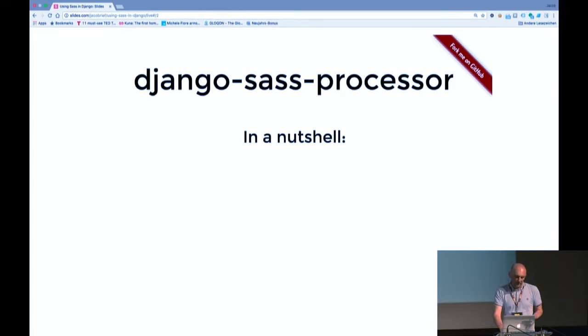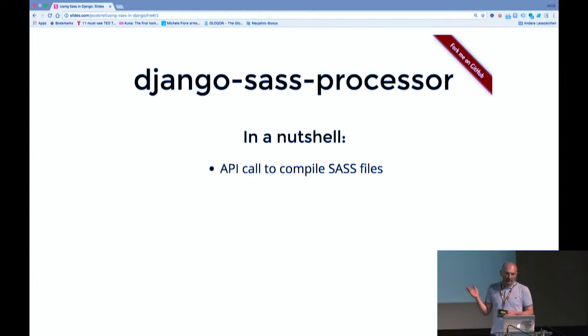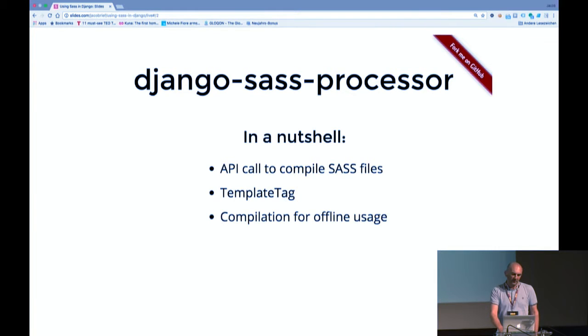So I wrote a small library which is available on GitHub. It's an API to call to compile Sass files directly. It has one template tag which you can use in your Django and Jinja2 templates, and it has a way to compile offline and looks for changes during development.